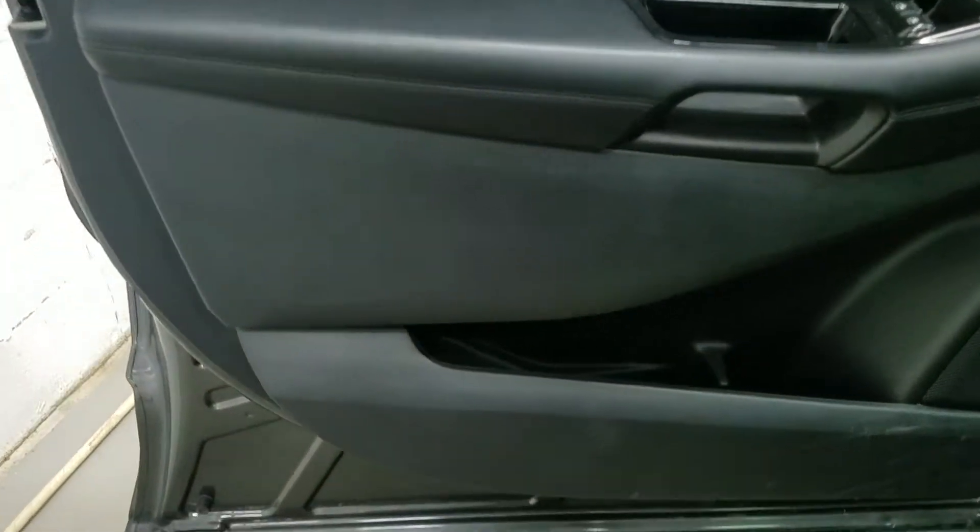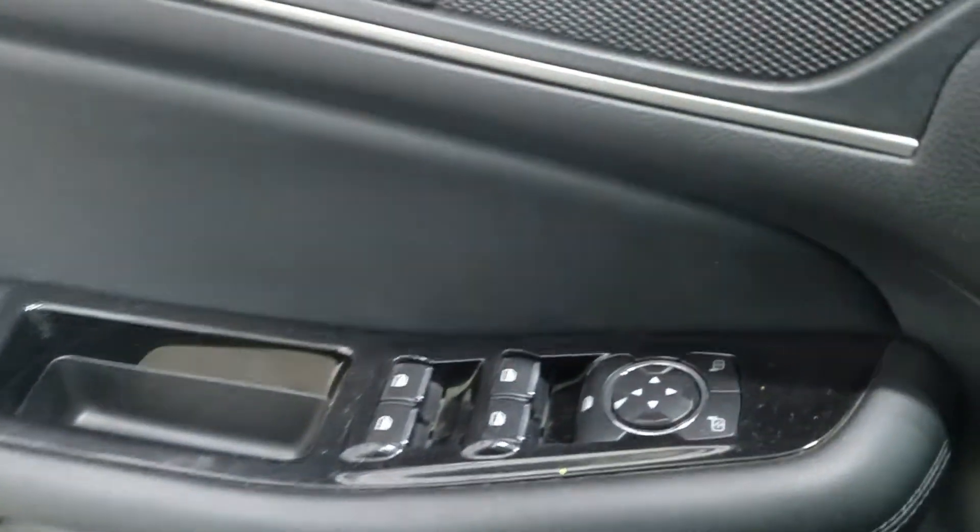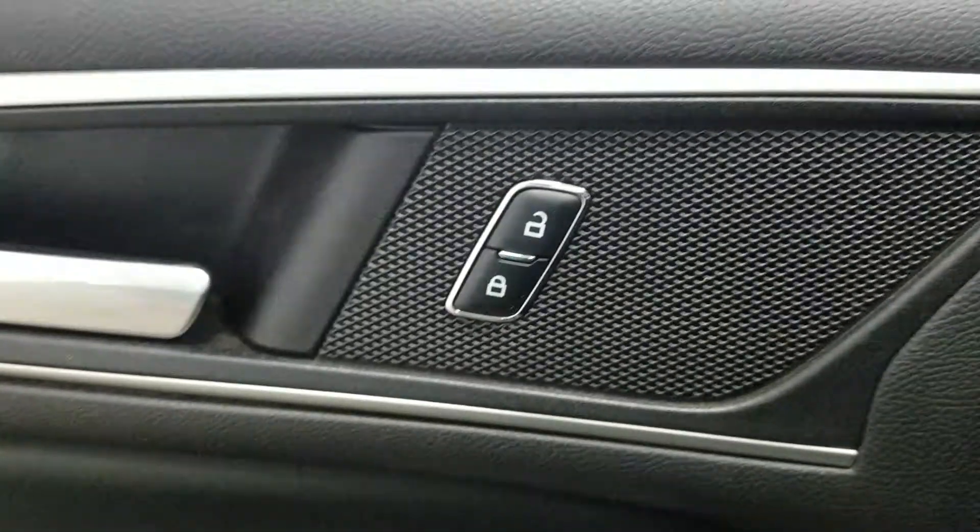Looking at the interior, we have tons of great features including lots of door storage as well as power windows, power adjustable mirrors, and power locks.